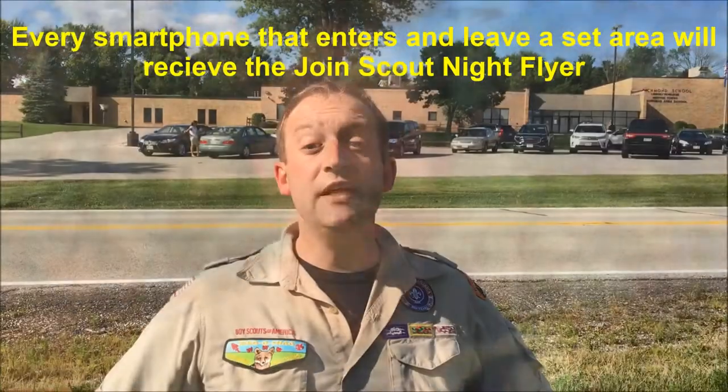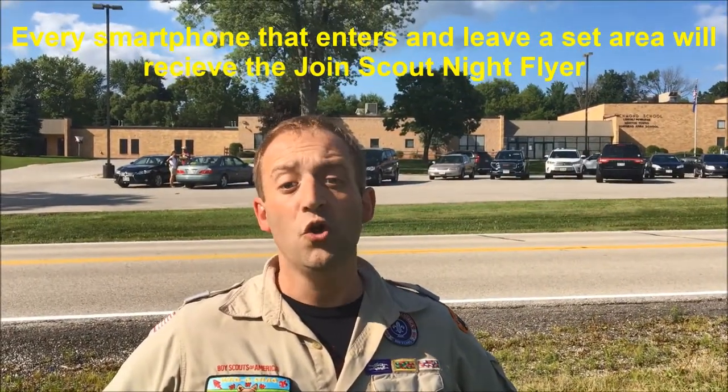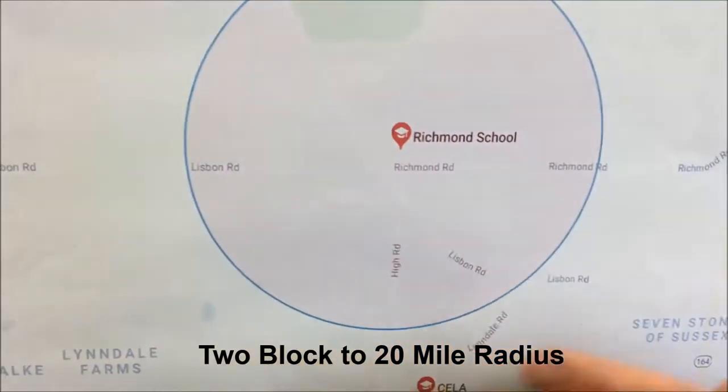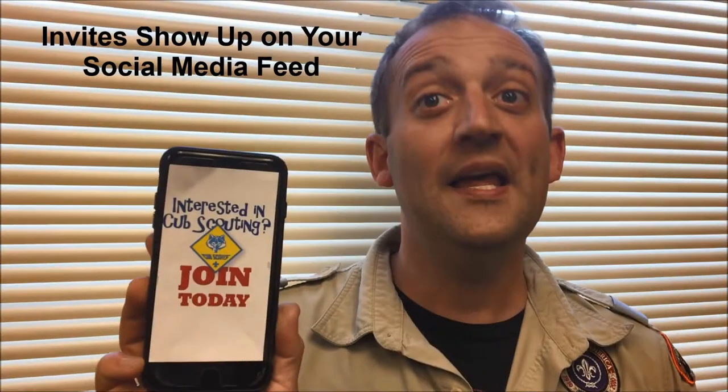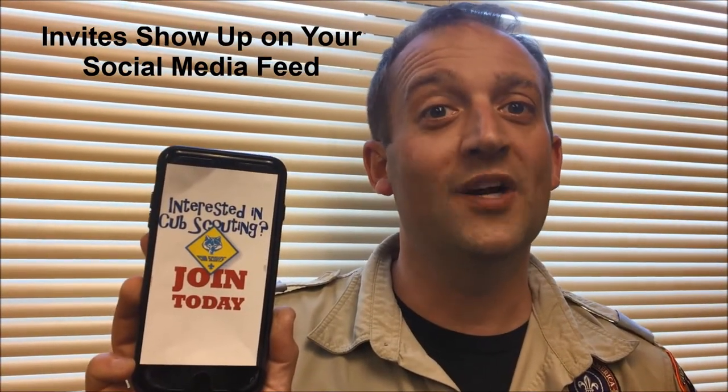Geofencing is a great way to get information out about how to join your unit. Here's how it works: everyone who drives into the geofenced area with their smartphone will be tagged when they exit the area. The area can be any radius from 2 blocks to 20 miles. Then they'll be sent a Joint Scout Night notice on their Facebook, Instagram, Pinterest, YouTube, or Nextdoor account.